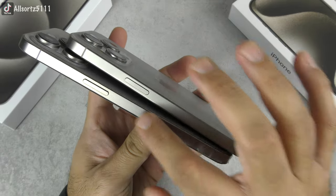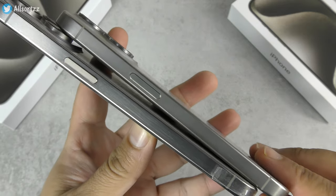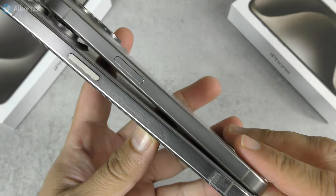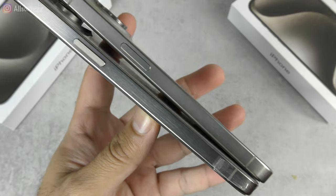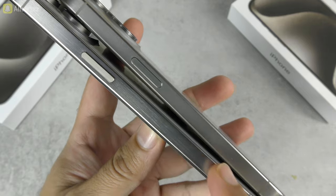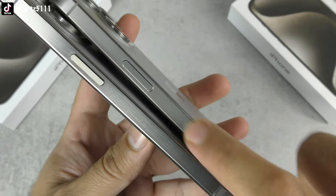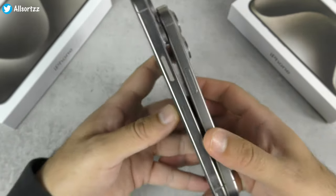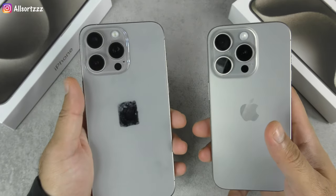Looking at the sides of the phones: the fake has a very obvious brushed steel effect with visible lines running through it. On the original, you can't see those lines — it has a smooth, clean finish. If you're holding a phone and can see a brushed steel pattern with lines, it might be a fake.